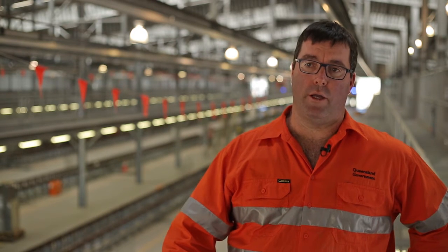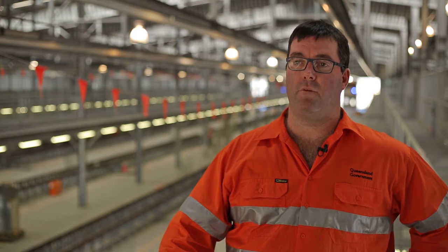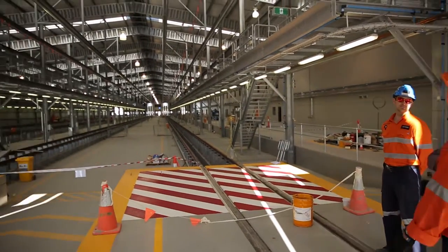This project was designed as a collaboration between a number of disciplines. Traditionally they all go away and do their own designs in 2D. Here they've gone away, done it in 2D, plugged it into the 3D environment, and they've found what the clashes are and what the problems are up front, as opposed to waiting until they're out in the field trying to resolve them.